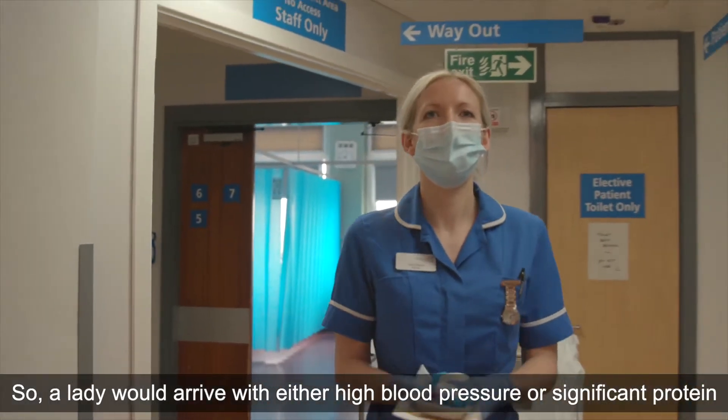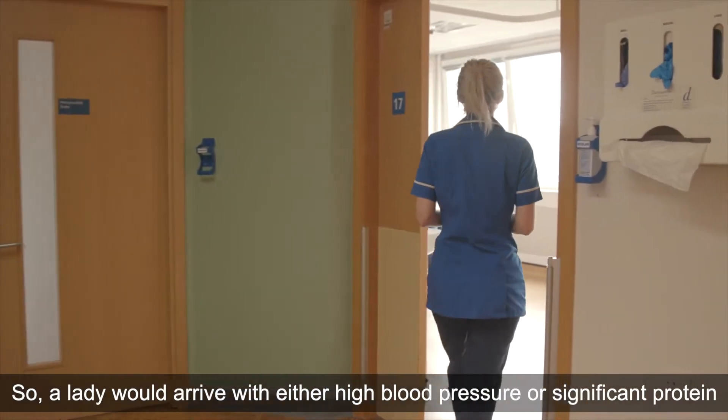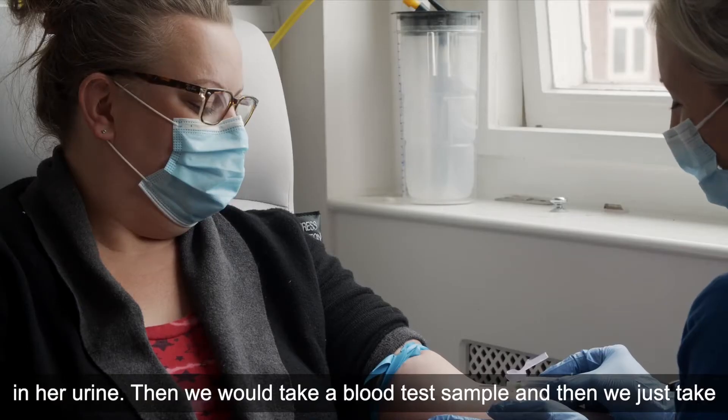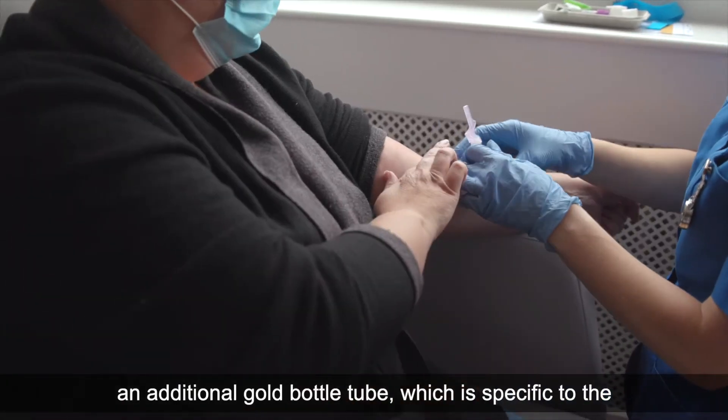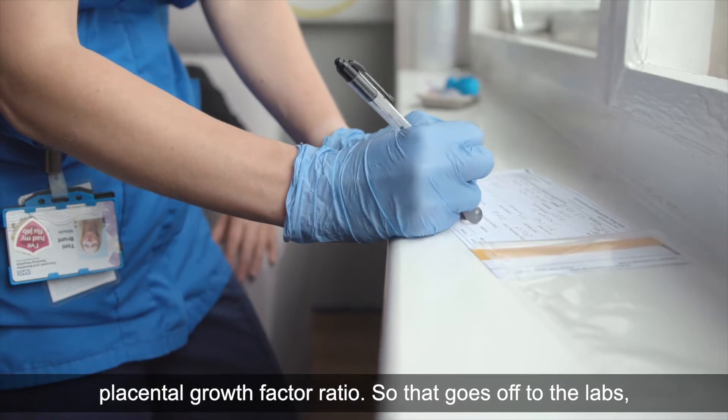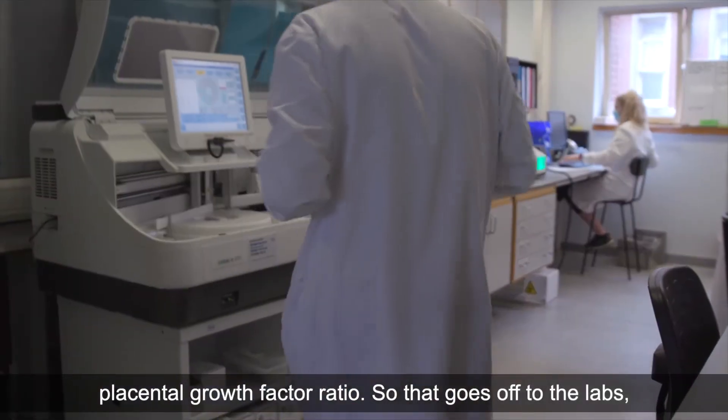A lady would arrive with either high blood pressure or significant protein in her urine. We would take a blood test sample and then take an additional gold bottle tube which is specific to the placental growth factor ratio, and that goes off to the labs.